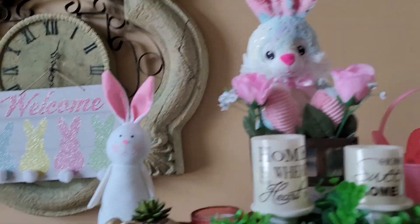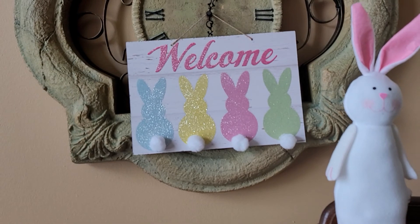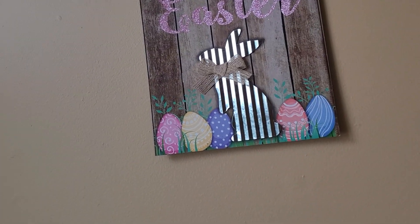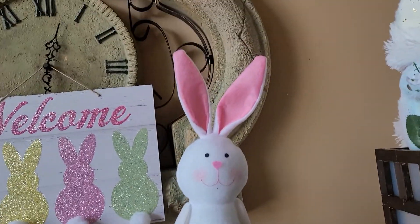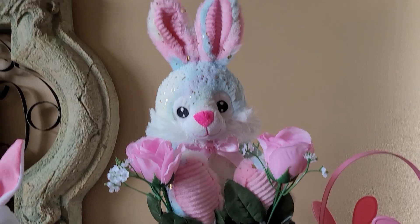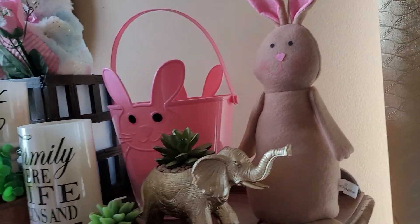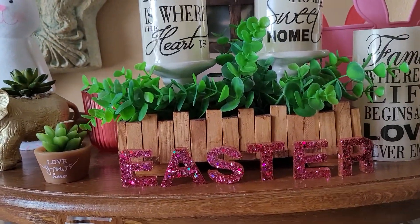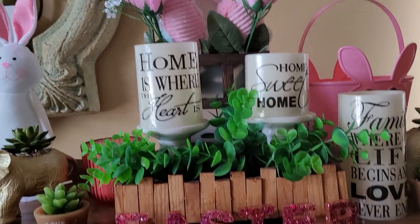I got my little cute welcome sign with the little bunny with the little cotton paw tails. And over here I got my little bunny rabbit from Dollar Tree. I got that one from Family Dollar. And the little chocolate bunny from Dollar Tree. My little pink Easter basket. And right here, I made these to spell out Easter and display it.